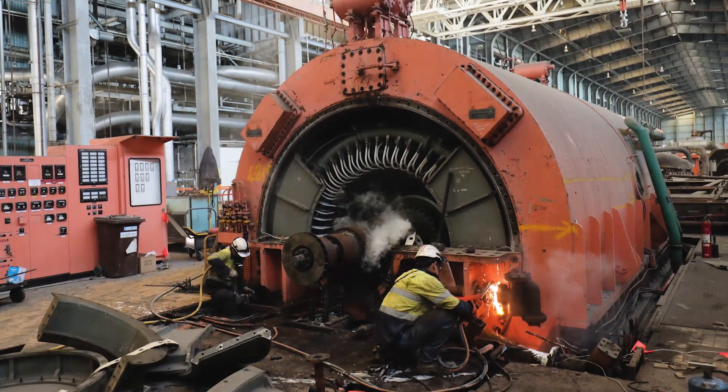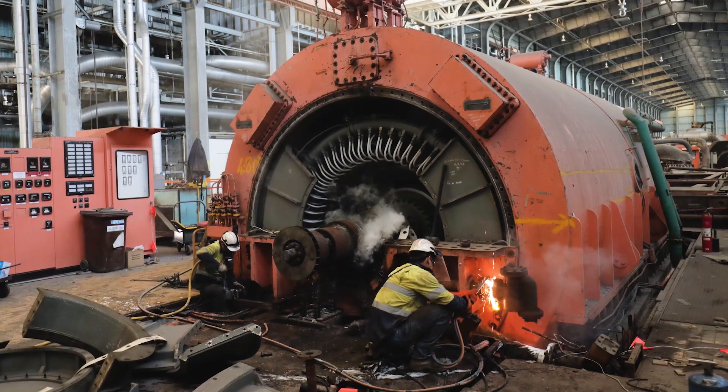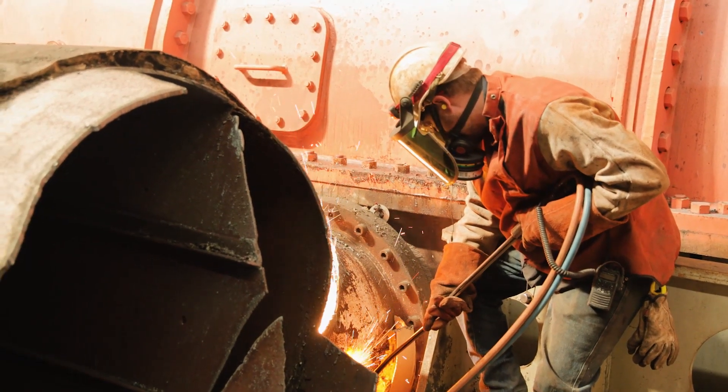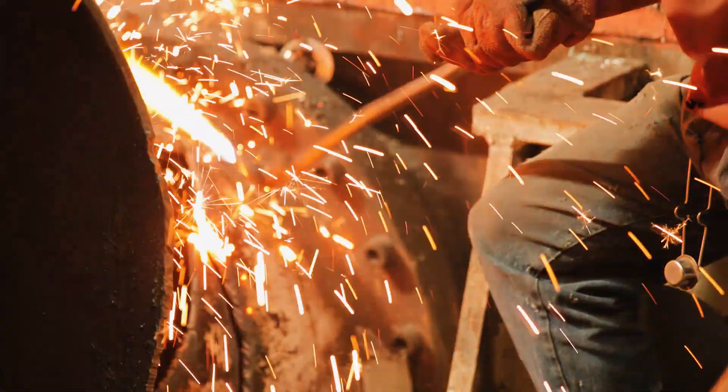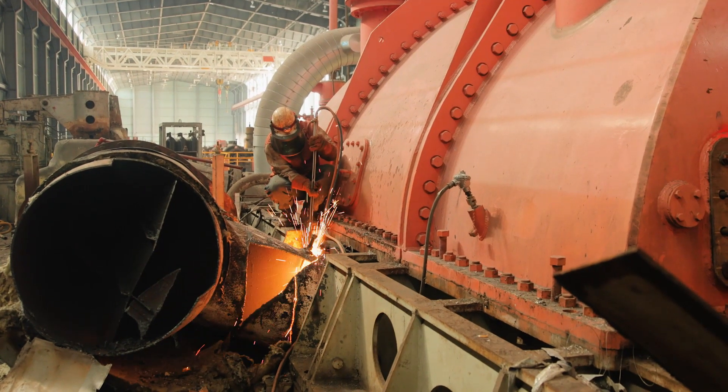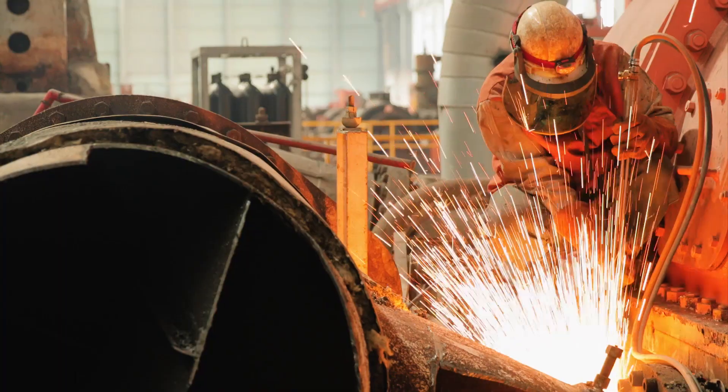In 2016, the arduous process of removing the four turbine generators began. A combination of hand-cutting techniques using standard oxytorches, high-flow oxytorches and thermal lancers were used to downsize the massive machines.